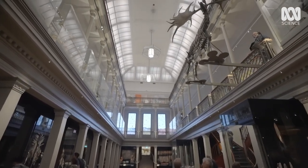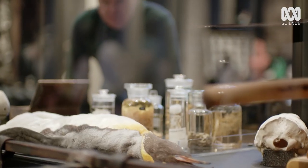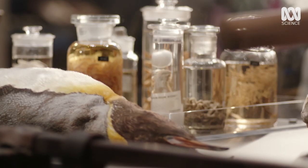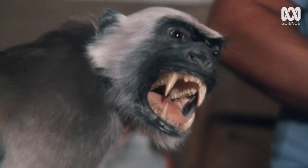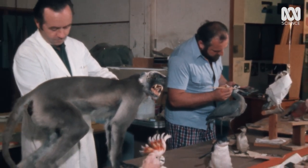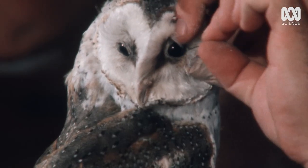Gerard Kreft is often hailed as the father of the Australian Museum. It was during his tenure that specimen collection and scientific procedures in the study of wildlife really began to flourish. And to this very day, many of the techniques used in his work remain largely unchanged.